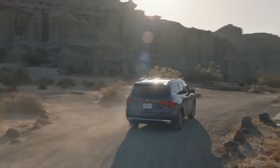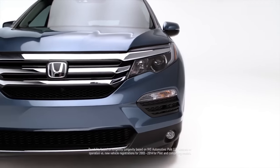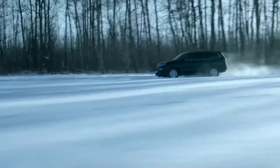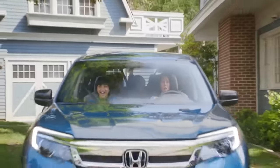Meanwhile, Honda also launched its third-generation Pilot — sleeker, smoother, and less boxy. This generation was larger than the previous one, yet weighed 300 pounds less, with less noise, vibration, and harshness. The new exterior shape also meant better aerodynamics, reducing drag area by 10 percent.